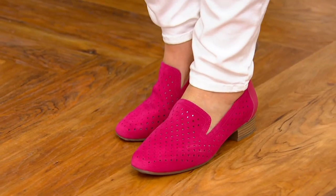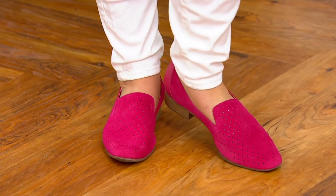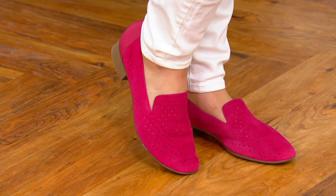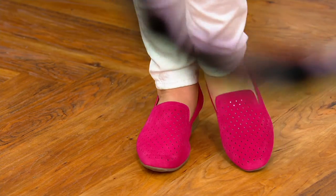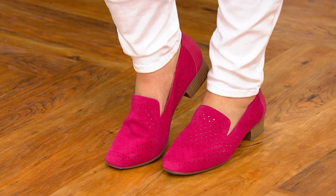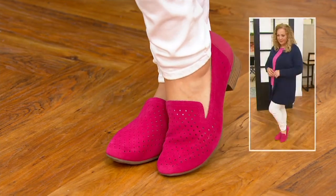I love that Rebecca's showing it with a white jean, but also think about this with a little skirt. Think about this going to the country club, think about this for church, think about this as you're going on date night. Four easy payments of $14.45, and think about getting suede in a color that makes your heart sing.